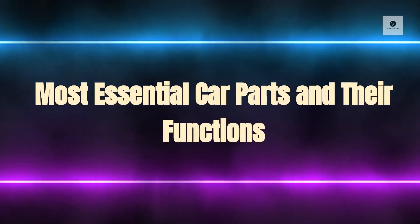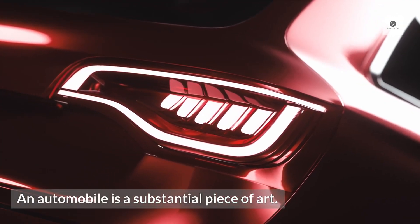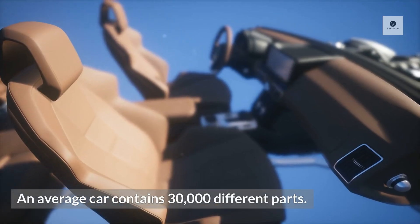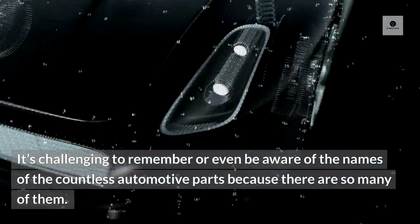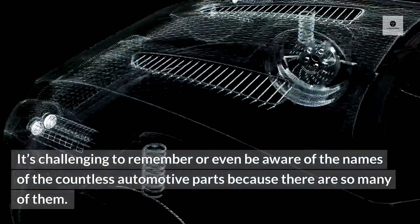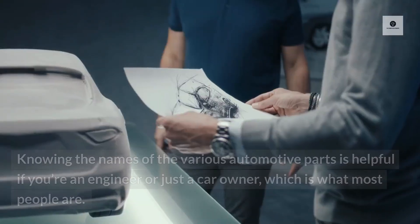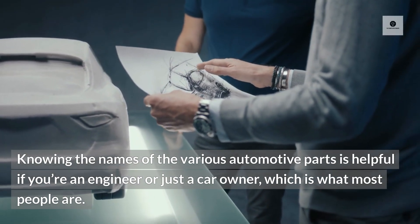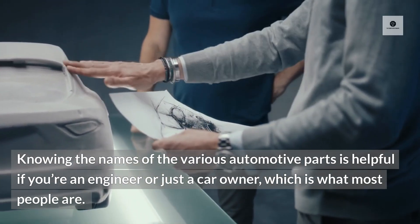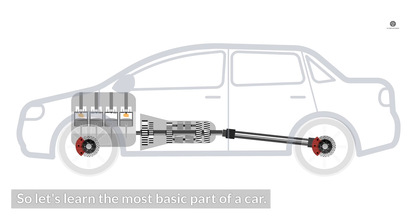Most essential car parts and their functions. An automobile is a substantial piece of art. An average car contains 30,000 different parts. It's challenging to remember or even be aware of the names of the countless automotive parts because there are so many of them. Knowing the names of the various automotive parts is helpful if you're an engineer or just a car owner, which is what most people are. So let's learn the most basic parts of a car.